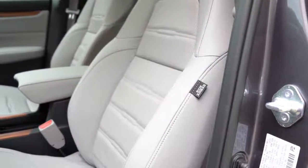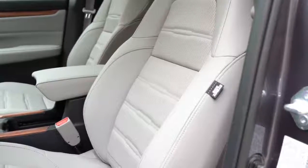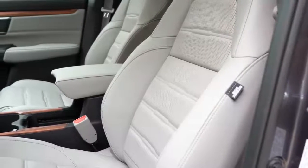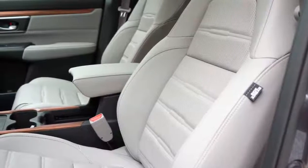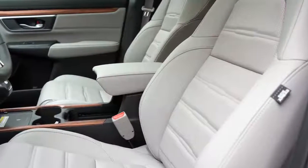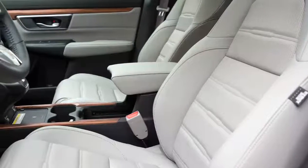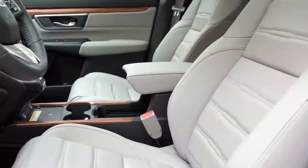For the front seats: manually adjustable cloth seating comes with the LX. The EX adds a 12-way power driver seat with 4-way power lumbar and heated front seats. The EX-L adds leather seating and a 4-way power adjustable passenger seat. Overall seat comfort is excellent — I noticed it the second I got in. No issues taking the CRV on a long road trip; these seats are definitely comfortable.